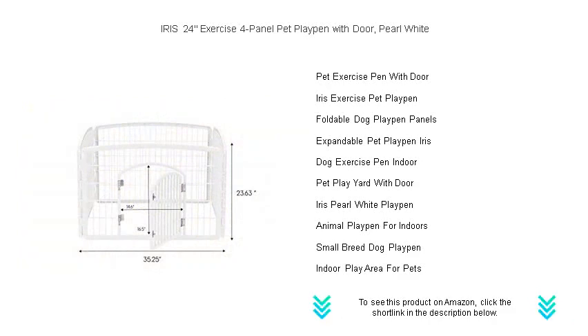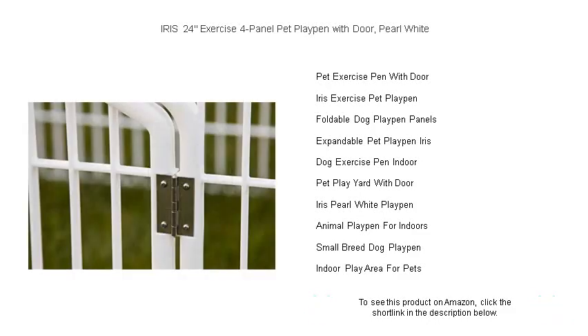Don't let your pet miss out on the fun and freedom they deserve. Get the Iris Exercise 4-Panel Pet Playpen with Door today and enjoy watching your beloved animals play happily and safely.